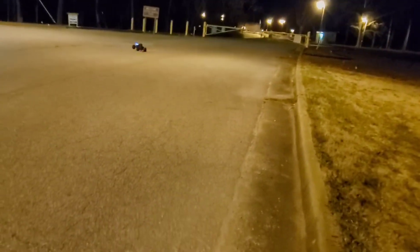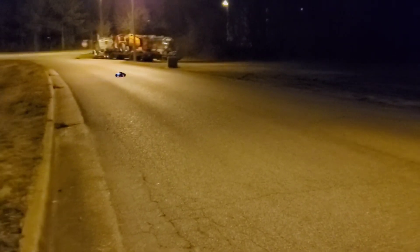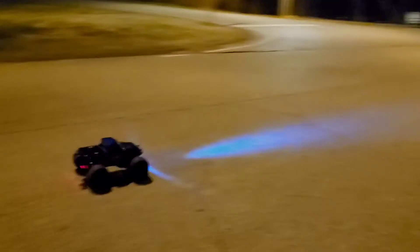It's only 41 degrees where I'm at right now, so I've got a good chance of breaking something if I hit something. So I'm just going to play real easy and take it back.